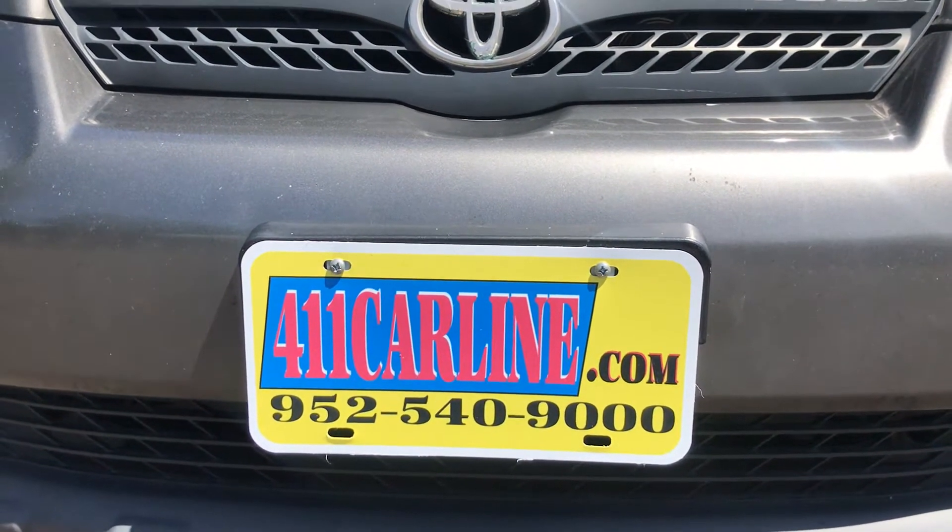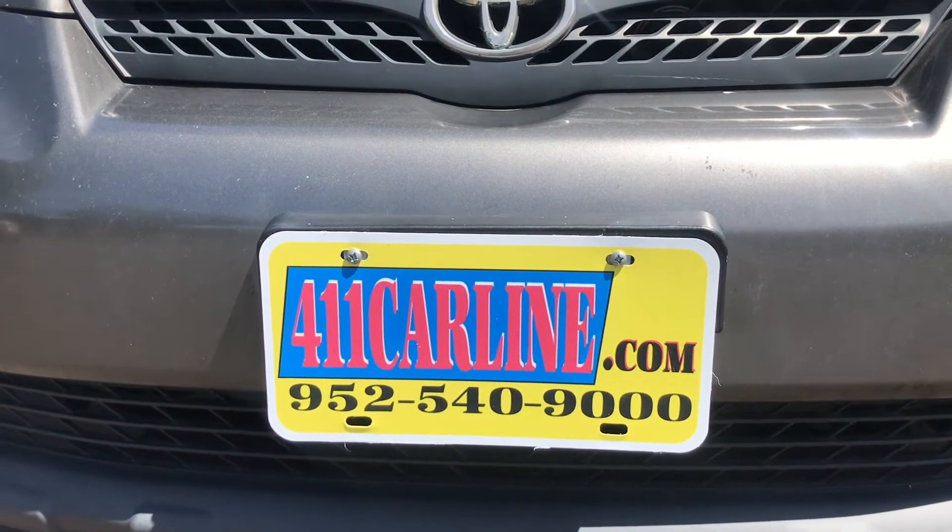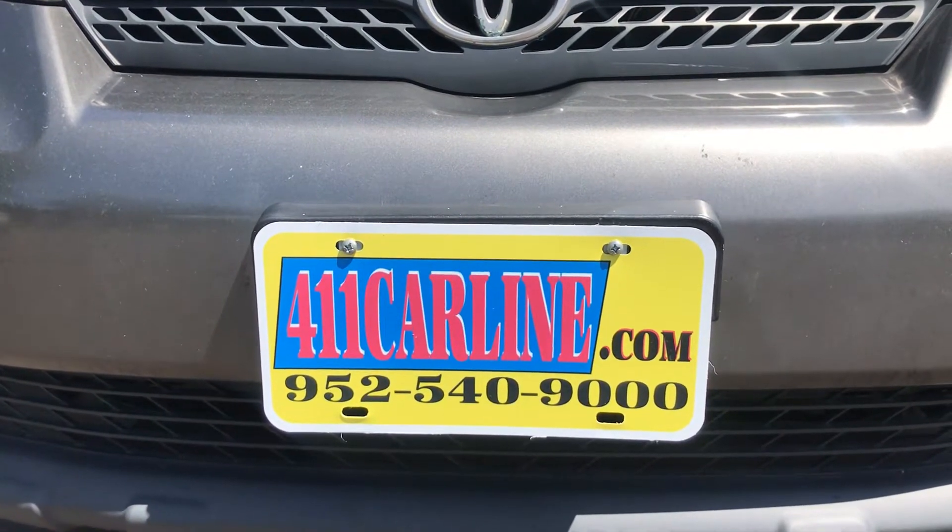Welcome to view the free Carfax available on our website by clicking on the little Carfax icon next to the vehicle. It'll say Carfax Advantage Dealer or Carfax One Owner, depending upon the car.